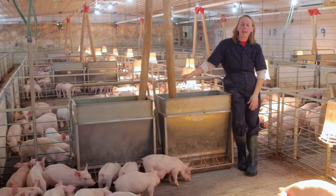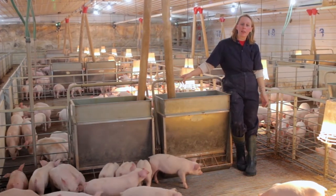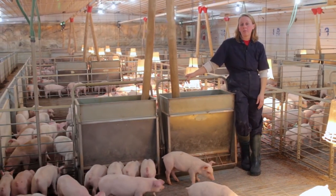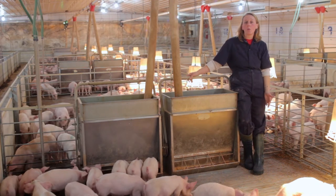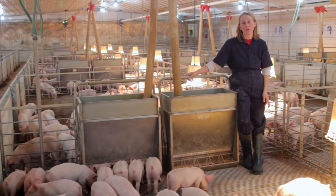Hi, my name is Anne and I'm with Christensen Farms. We're going to talk today about how our pigs get feed. Baby pigs start off getting milk from their mom, and at about 21 days they're introduced to solid feed. This is pretty similar to what we do with our own babies when we wean them off of mom's milk and start them onto solid food.